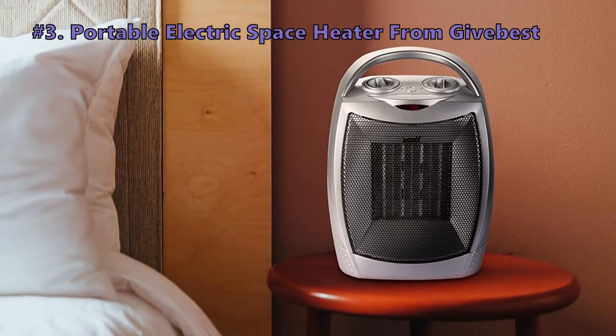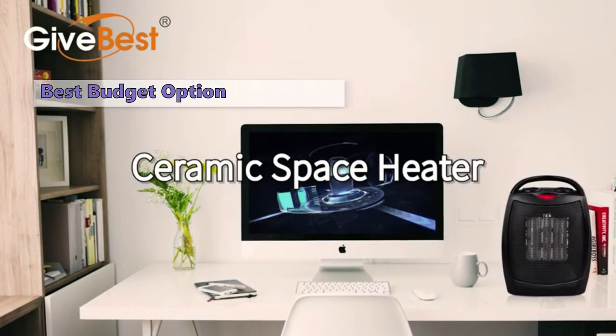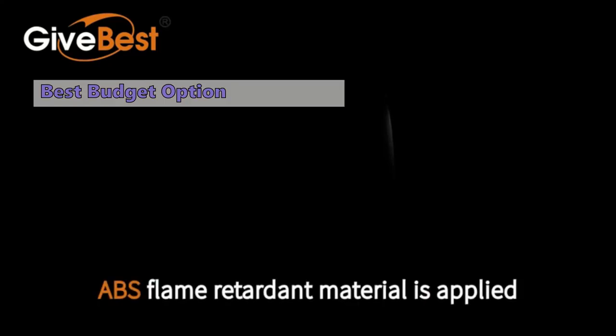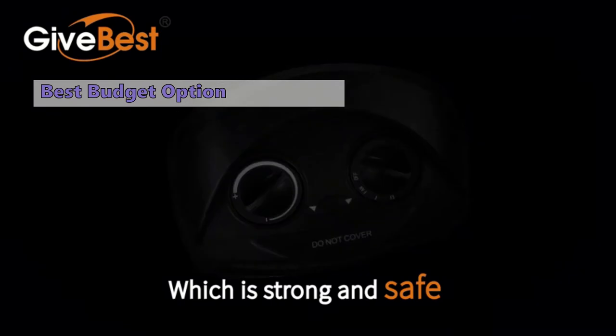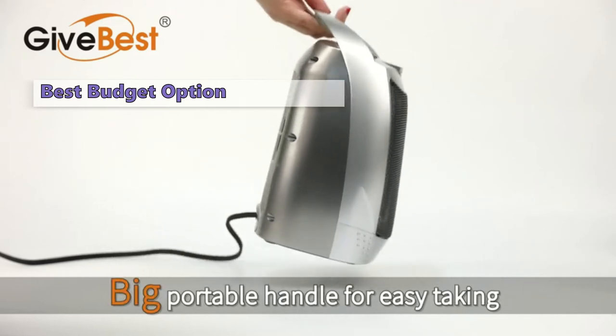Number three is the Give Best portable electric space heater. If you find yourself shivering in your office or a cold room at home, you may want to consider this portable electric space heater to warm things up. These powerful heaters are perfect for bedrooms, living rooms, and other areas in your home. They're also great for camping trips as a portable camp heater.